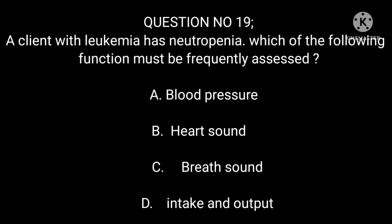Question 19: A client with leukemia has neutropenia. Which of the following functions must be frequently assessed? A. Blood pressure. B. Heart sounds. C. Breath sounds. D. Intake and output.